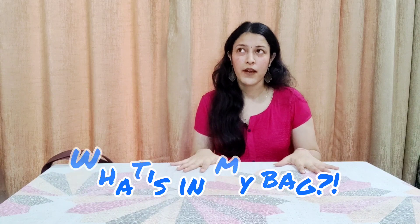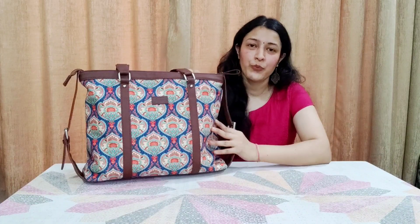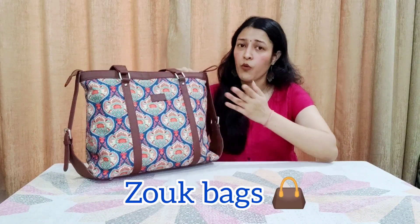This is my first 'What's in My Bag' video, so let's get started! I'm bringing out a very special bag, which is from the ZOOP brand. Let's see what it offers.